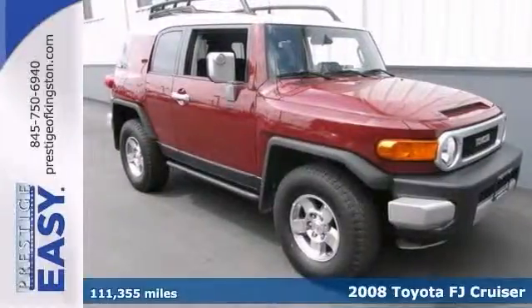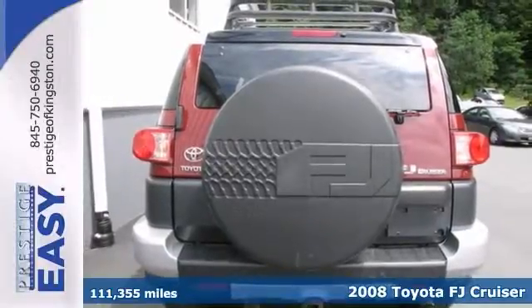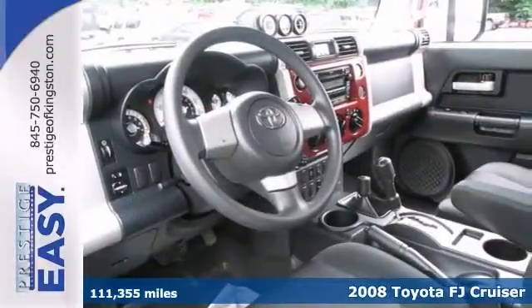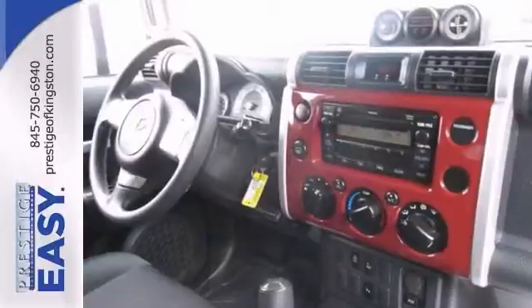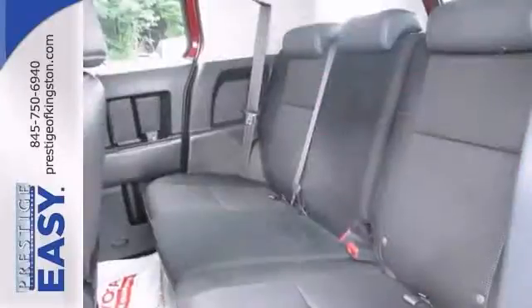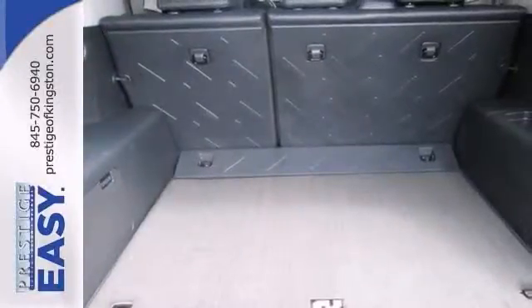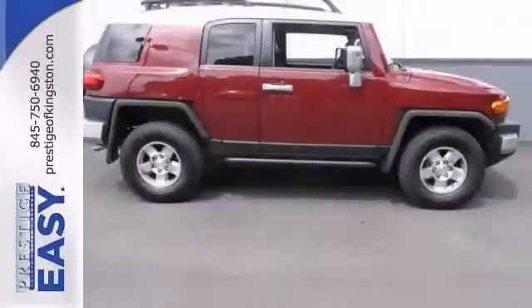Here's a 2008 Toyota FJ Cruiser with all the right ingredients. This wonderful ride is the SUV that you've been hunting for. Sometimes the fun doesn't begin until the pavement ends, which helps make the off-road ability of this FJ Cruiser so appealing. It earned high marks for overall dependability and it's nicely equipped with four-wheel drive. Come take a look.